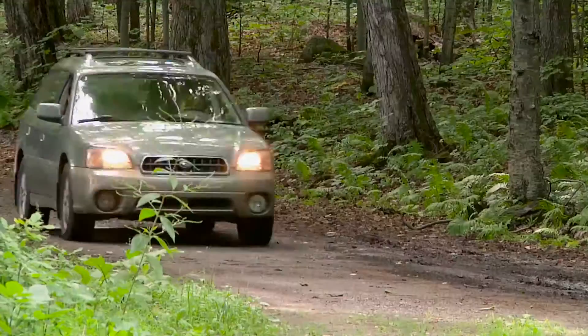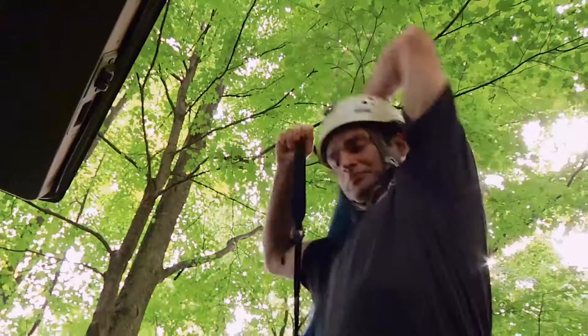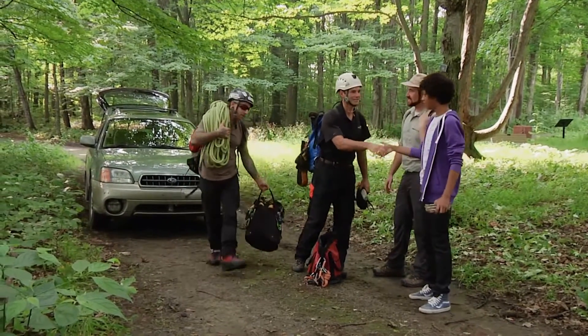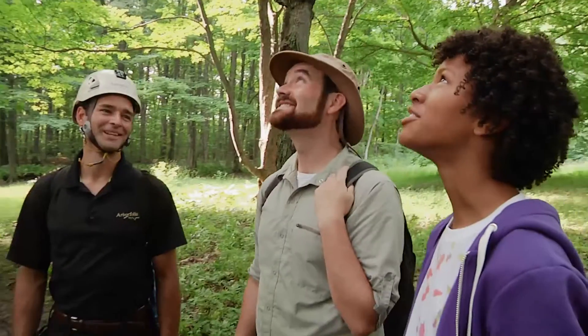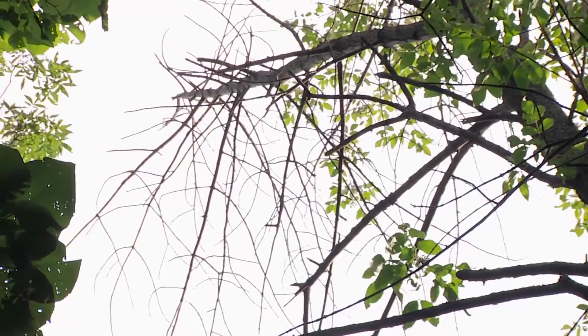How are we going to confirm the emerald ash borer is here? We've got to get way up there to where those branches are and inspect them. So let's call in a specialist. E.B., this is Jessie. Hi E.B. And this is Chris. Hi. So you guys get to climb trees as your job? We do, and we get paid for it every day. That's so cool! Do you want to try? I would be so honoured. Let's give it a go!